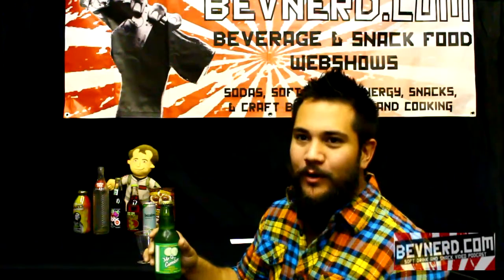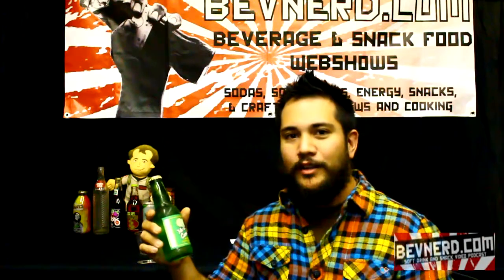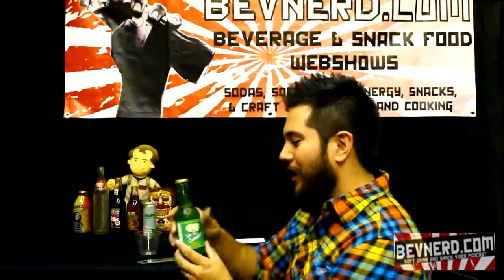Hey everybody, this is Jason from Bad Nerd. This is episode 118. I am trying Mr. Cucumber All-Natural Sparkling Cucumber Beverage. That's right.